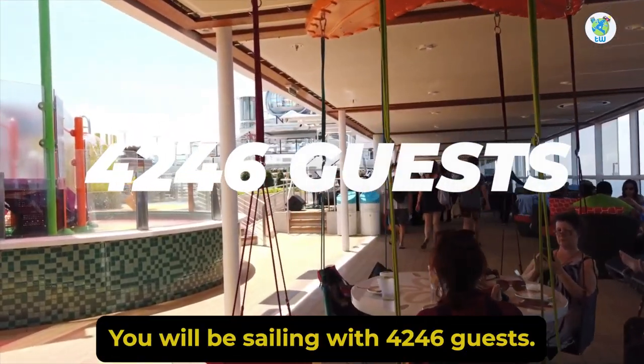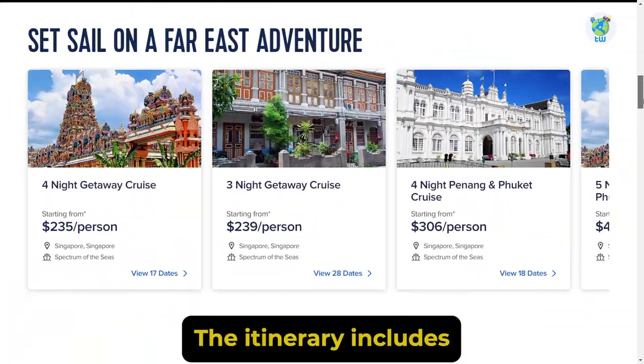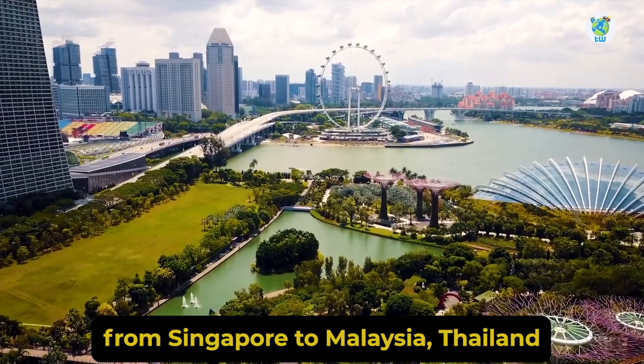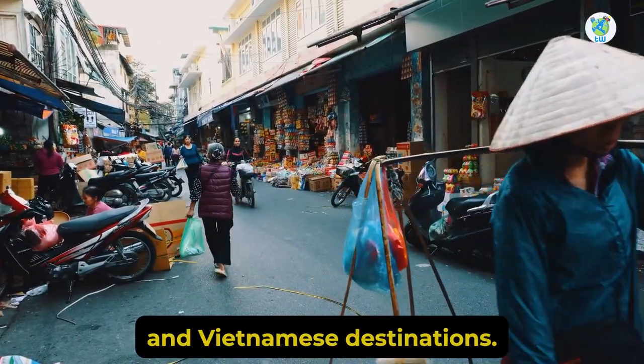You will be sailing with 4,246 guests. The itinerary includes 3 to 9 nights of sailing from Singapore to Malaysia, Thailand, and Vietnamese destinations.